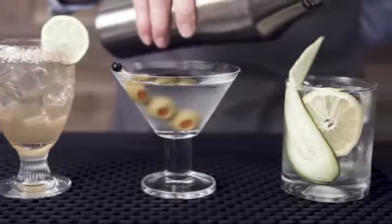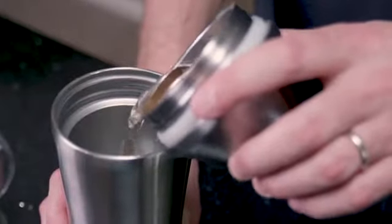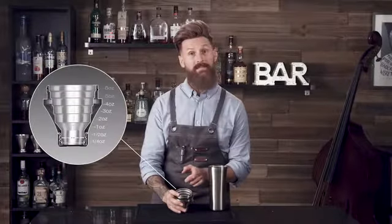From margaritas and martinis to those healthy, alcohol-free infusions, it starts with the perfect pour. Our patent-pending measuring system allows you to dial in your mix from a quarter ounce all the way up to six ounces.